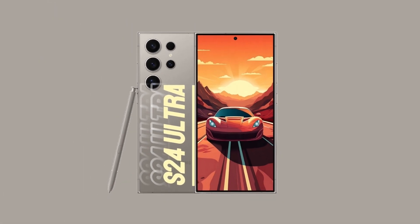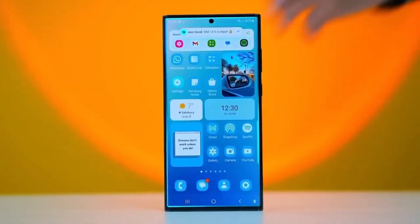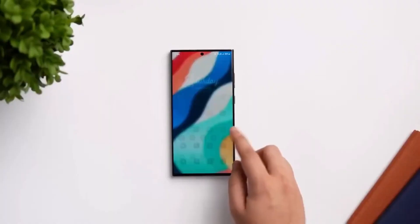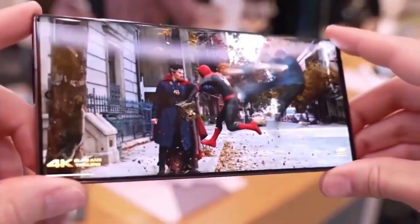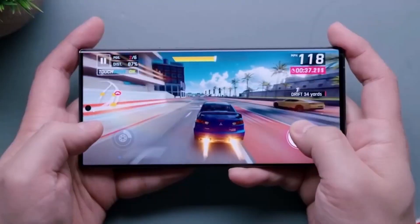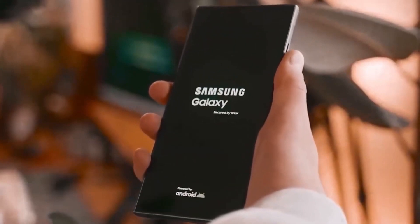Operating system and user experience: Running on the latest version of Android, the S24 Ultra provides a smooth and intuitive user interface. Samsung's One UI complements the Android system, enhancing its functionality and ease of use. The ultrasonic in-screen fingerprint sensor provides a secure yet convenient way to unlock your device.